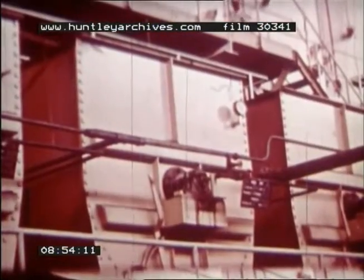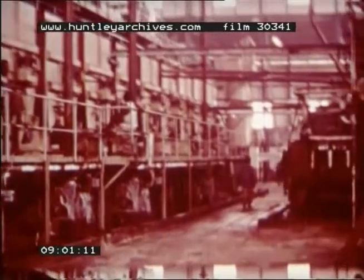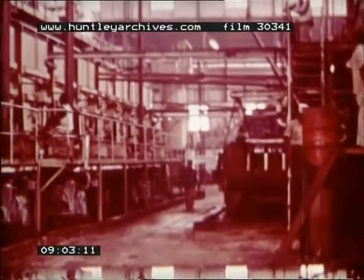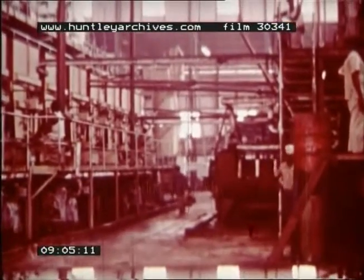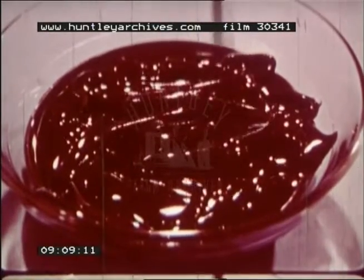When ready, the liquid is transferred to crystallizers. From there it goes into centrifugal machines, where as the speed increases, the sugar crystals are retained while the syrup is thrown outwards. This syrup, called molasses, is used mainly in cattle feeds and the alcohol industry.